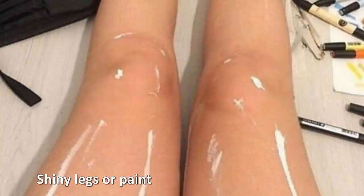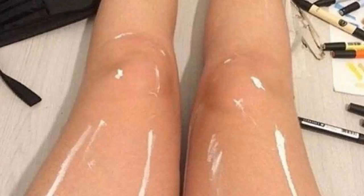Shiny legs or paint. This is an unusual illusion. At first glance you'll probably spy a pair of legs that seem to be covered in oil, but given a second to look again and you'll see they're actually spattered with white paint. Are these legs shiny and oily, or are they legs with white paint on them?